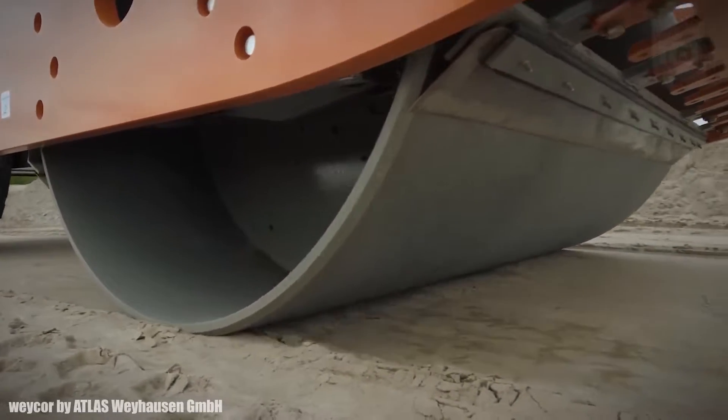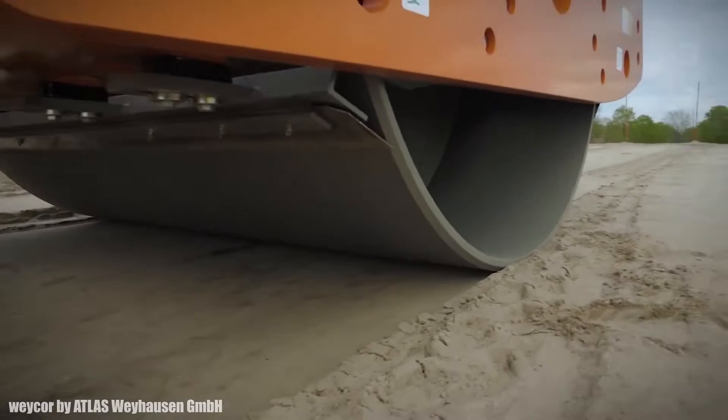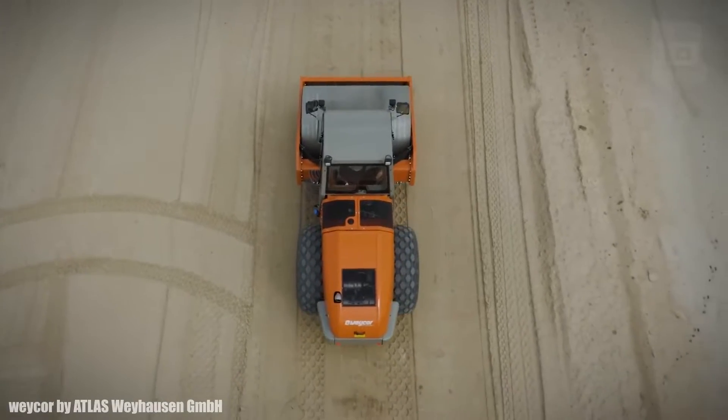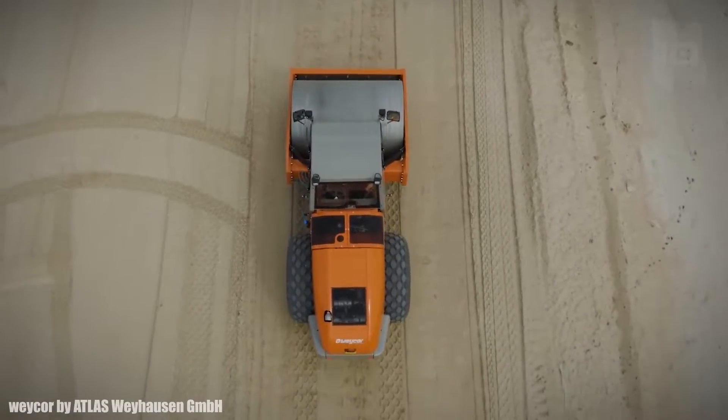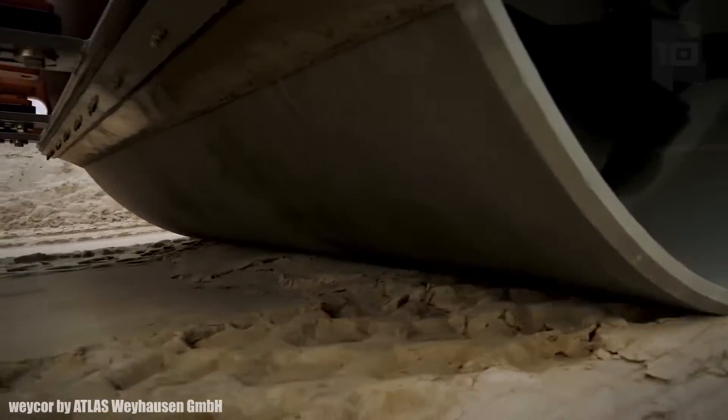Its roller has a working width of 6 feet and measures 4 feet in diameter. It has a maximum centrifugal force of 250 kilonewtons and can work at a frequency of between 30 and 40 hertz and an amplitude of 0.7 to 1.9 millimeters.